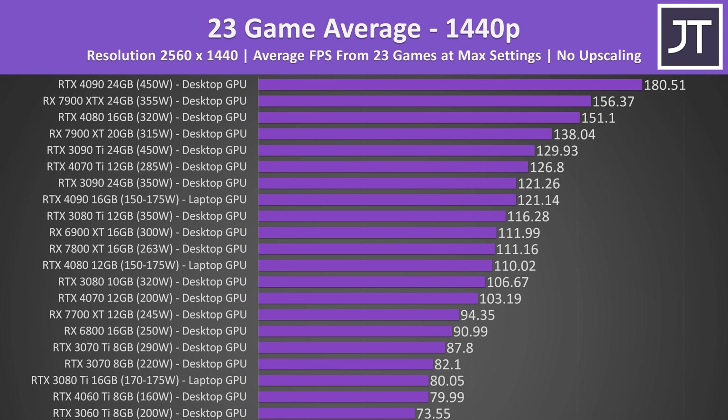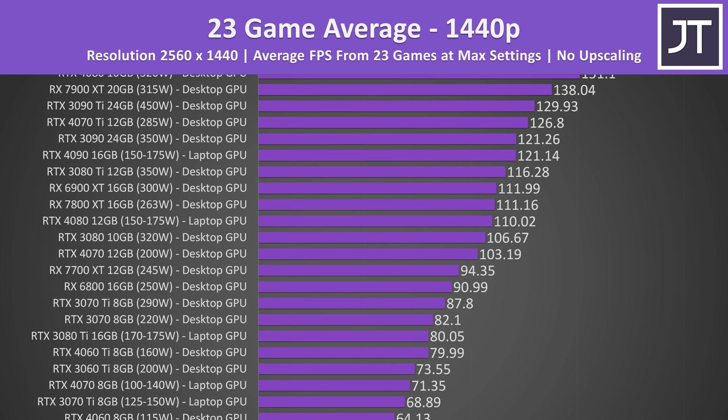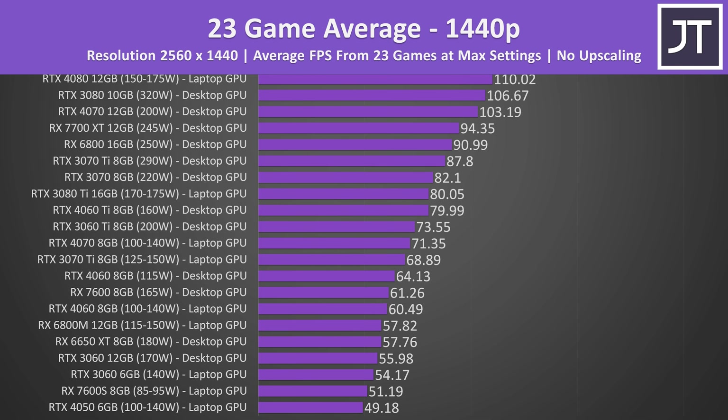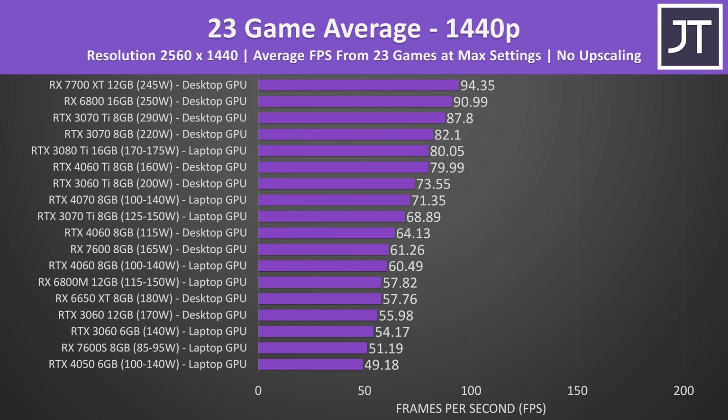At 1440p we've got fewer GPUs, because some of the lower ones like the 3050 can't run it very well. We've also got 23 games instead of 22, because those lower-end GPUs with less VRAM prevented us from including a game in the overall average. 1440p is more GPU-bound, so the differences between laptop and desktop CPUs and RAM start to matter less — which is why there's almost no gap between the 3060 laptop and desktop cards now. The 4060 laptop and desktop gap gets smaller at 1440p too, with the 4060 laptop now averaging 60 FPS in 23 games at max settings, while the 4070 laptop GPU is only a little better than last year's cheaper 3070 Ti laptop GPU.